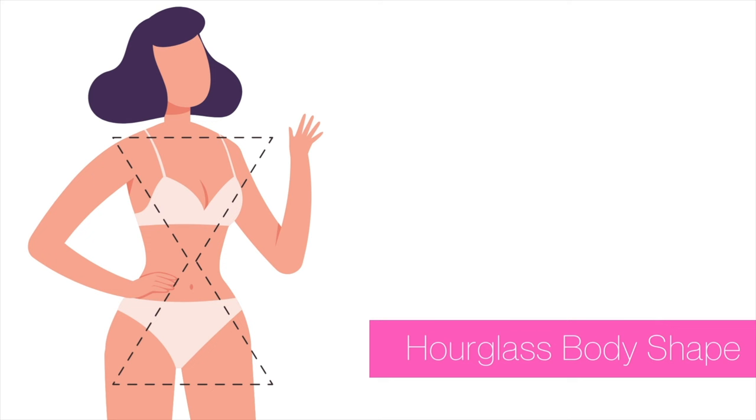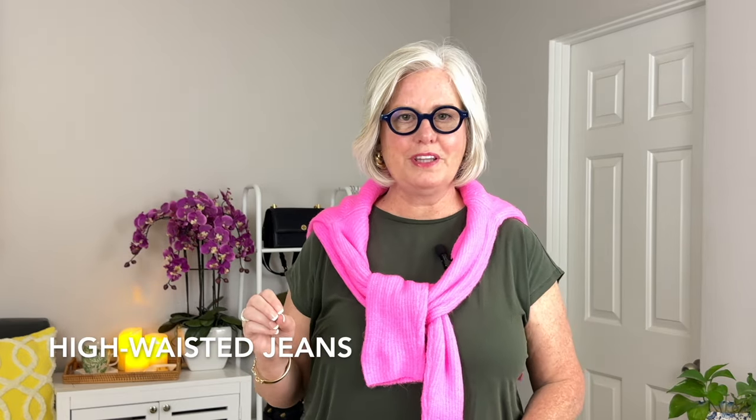Let's dive into the best jeans for an hourglass figure. An hourglass figure is characterized by balanced bust and hips and a very well-defined waist. The goal is to find jeans that flatter your figure without losing definition at the waist. High-waisted jeans are top of the list.